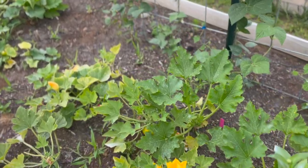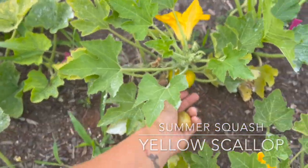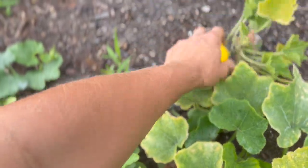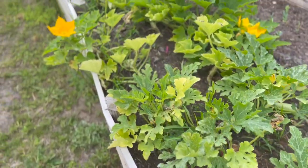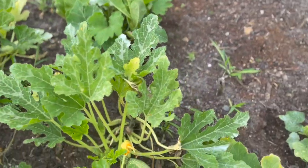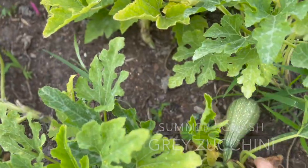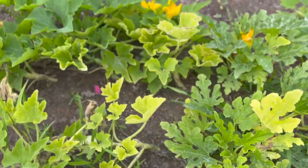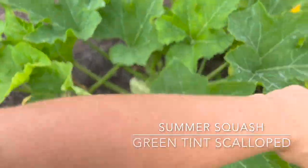These teeny tiny little plants right here are yellow scallop squashes—they're producing possibly the world's tiniest fruits because these plants are very unhappy. These are not happy campers, and it's because there has been a slew of squash bugs in this bed—a preposterous amount of them. However, the plants do seem to be holding on still. This is a gray zucchini, as is this and this. Even if we get one or two zucchinis off of these plants I will be happy with that. This is our green tent scallop squash over here.